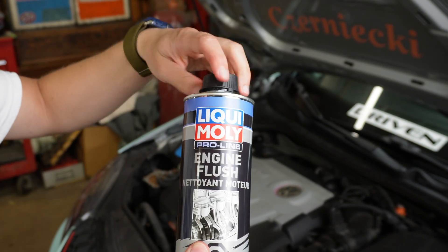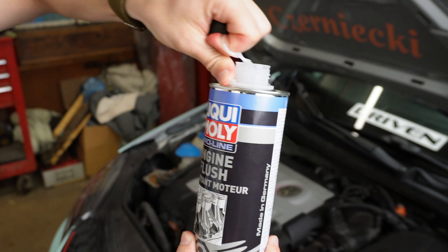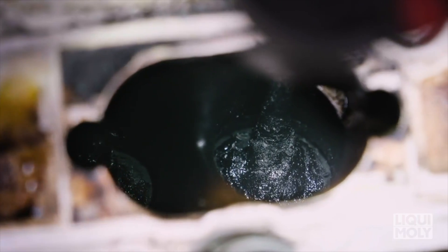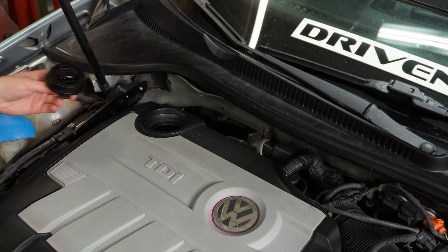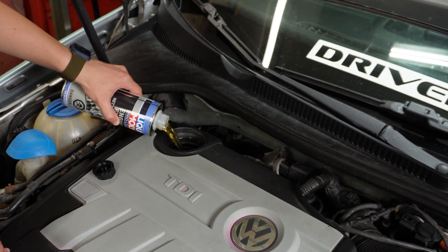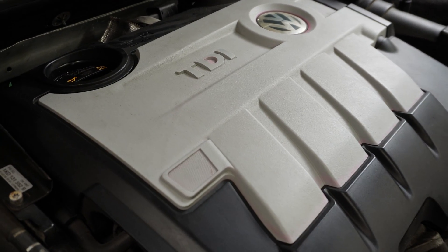Jumping back into additives, let's take a look at Liqui Moly's Engine Flush from their ProLine series. It is a potent solution to combat carbon deposits. When your engine reaches higher mileage milestones, carbon buildup or sludging tends to occur. The best way to keep things clean is a product like Engine Flush. Simply add it to your engine's oil system before an oil change, let the car run with the additive and the old oil, and watch it dissolve carbon deposits for smoother engine operation and improved fuel efficiency.